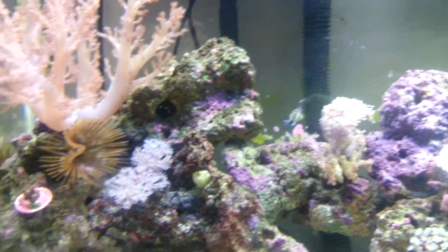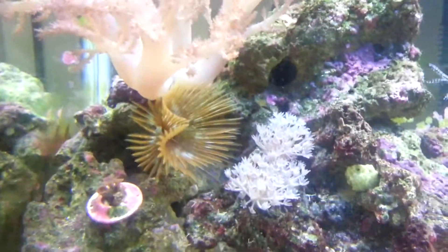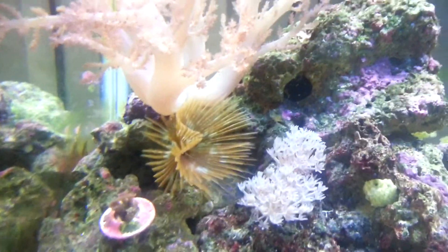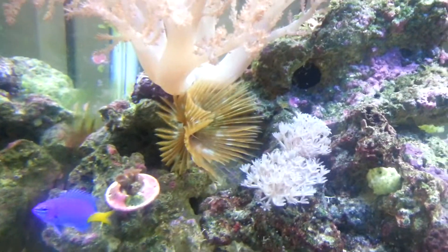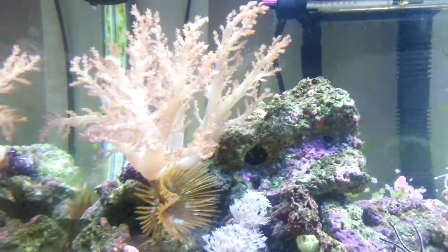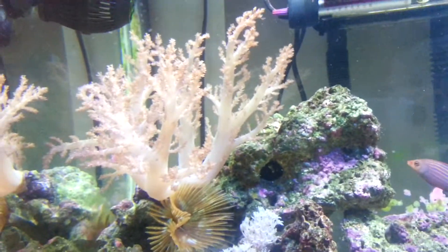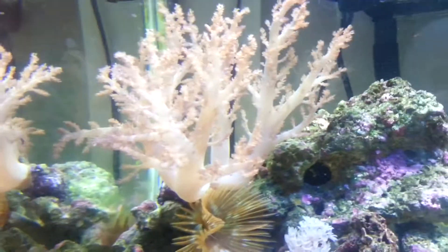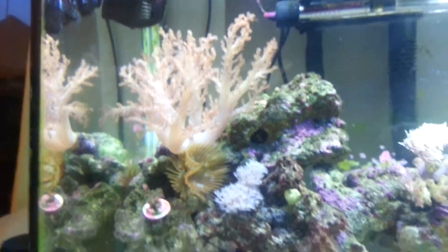If I go across, you can see the zoas — they're spreading. My feather duster loves it where it is now. And then just above it I've got my Kenyan coral tree, which has blossomed. I bought it and it wasn't this large — it's just gone stupid in the past month or so.